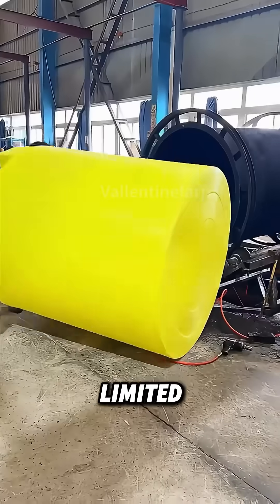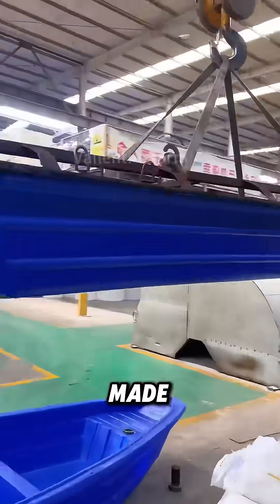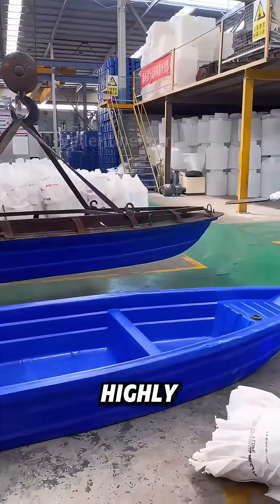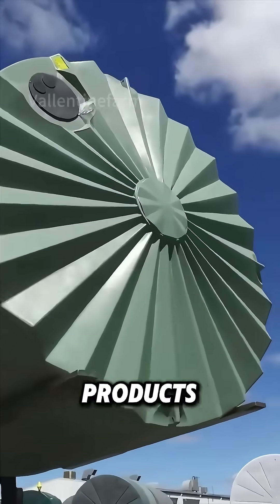Rotational molding isn't limited to circular objects — square and other shapes can also be made. Although rotational molding isn't highly efficient, it's especially suitable for manufacturing extra-large or hollow plastic products.